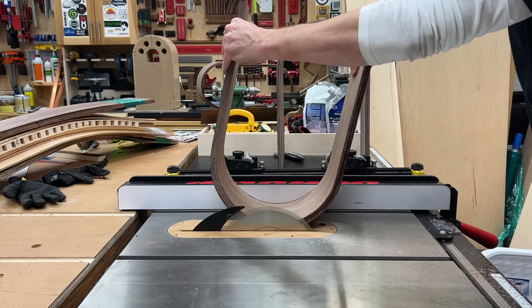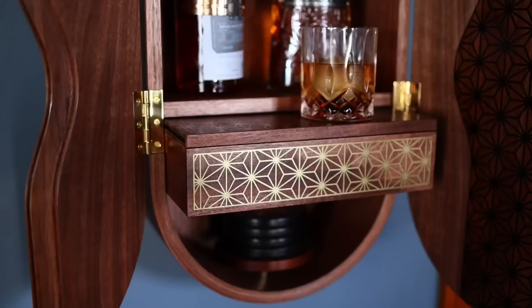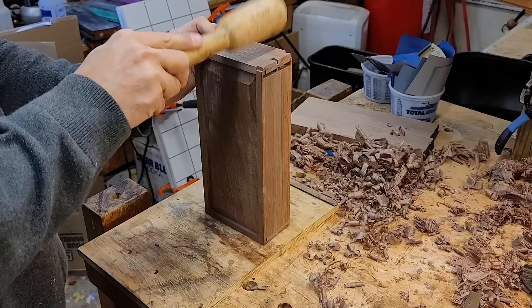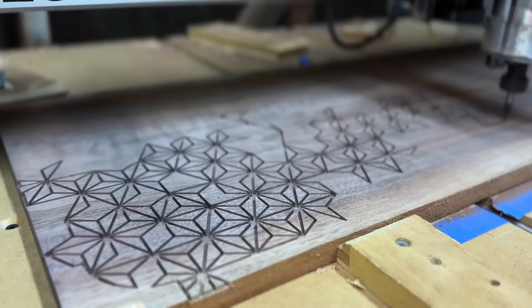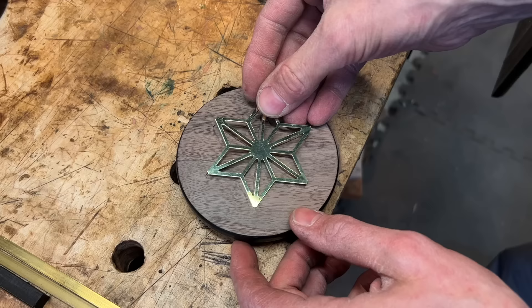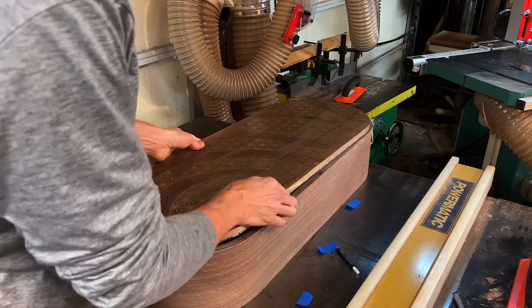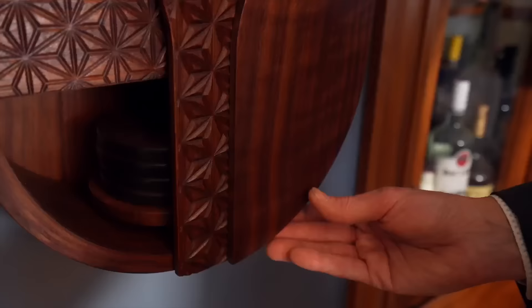In this video, we're going to explore curvilinear design as we build two kick-ass walnut whiskey cabinets with a variety of techniques from bent lamination with steam bending, CNC carving, and a number of mixed materials like solid brass, epoxy, and leather. In multiple door designs, we hated so much that we had to scrap them and start all over.